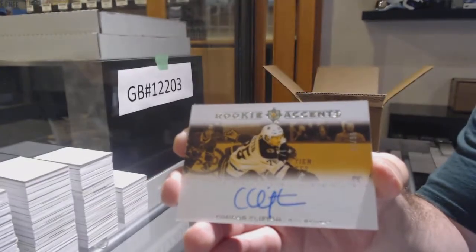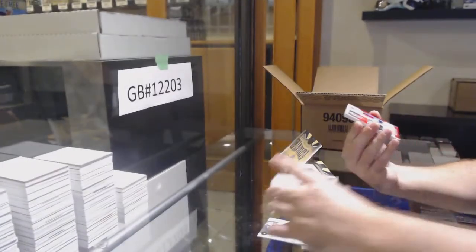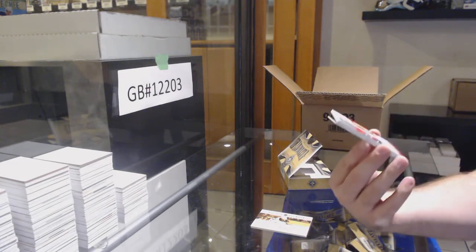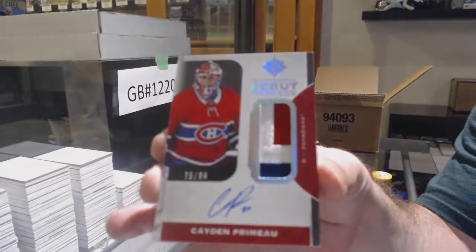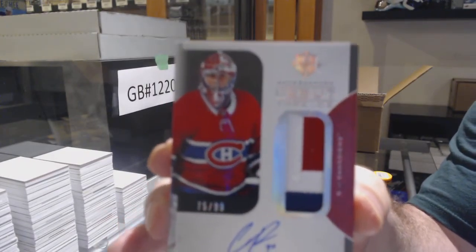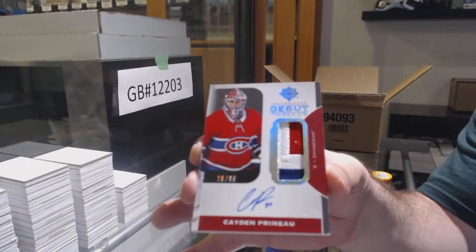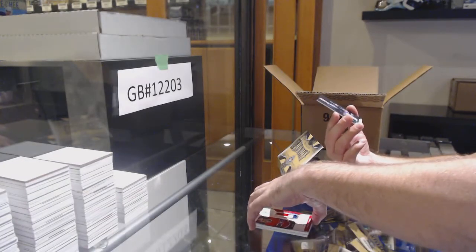Boston Bruins. That's nice. For the Montreal Canadiens, debut Threads Patch Auto — Caden Premal. Patch Auto. And we've got an Icons of Vasilevsky.